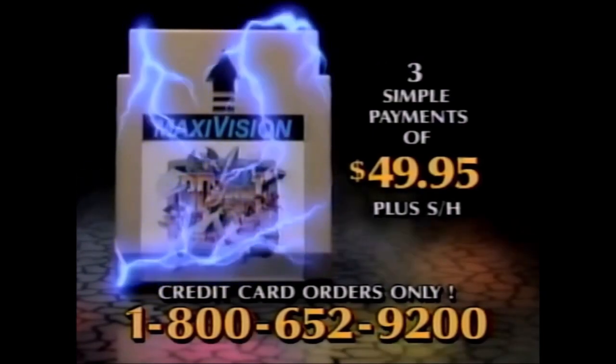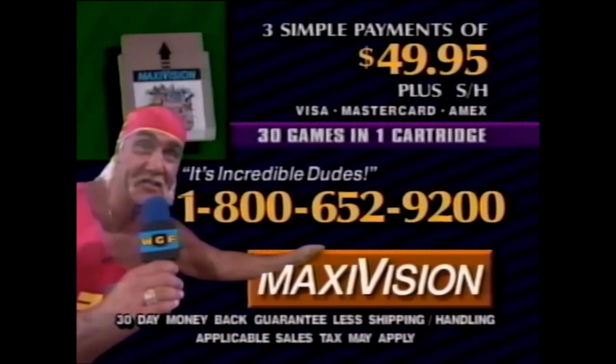Remember, the power's in the cartridge. To order your MaxiVision 30-game cartridge for just three simple payments of $49.95, have your credit card ready and call toll-free 1-800-652-9200. MaxiVision works on your standard NES game machine because the power's in the cartridge. Call 1-800-652-9200. You'll get thousands and thousands of hours of exciting and challenging play — only available from MaxiVision. Credit card holders only. Please call 1-800-652-9200 now!